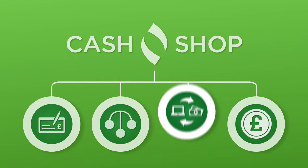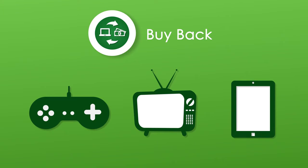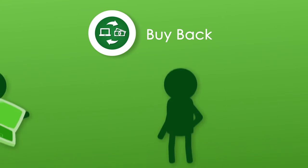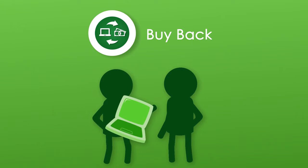Time to take a look at our buyback service. The Cash Shop's buyback service allows you to sell your electrical goods and other items to us for an agreed price, but without having to give them up for good.